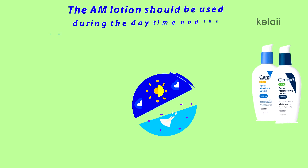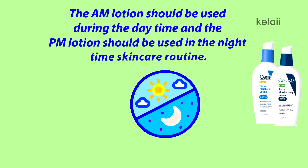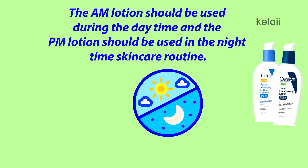As for how to use them, the AM lotion should be used during the daytime and the PM lotion should be used in the nighttime skincare routine.